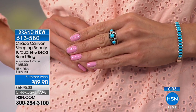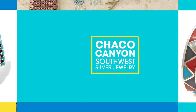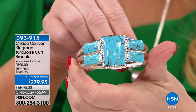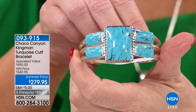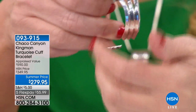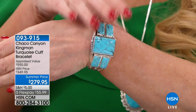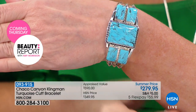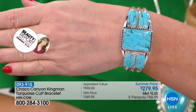Next we're going to the cuff that I promise you, if you blink you may miss it. I wish we had a thousand of these — we do not. Hands down, this is one of the best values we have ever offered on a cuff style bracelet. This was appraised at almost $600. We sold well over a few thousand of these at $349. Today it's our lowest price ever — $279.90. We're doing it on flex pay at $56.99. If you're using your HSN charge card you can do it for $46.99.